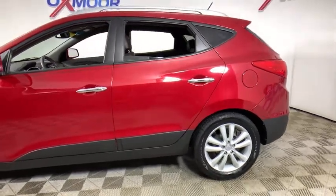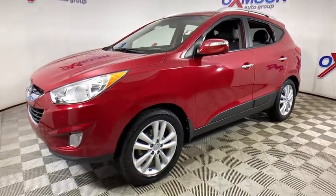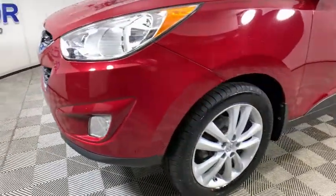We are pleased to show you the 2013 Hyundai Tucson. Boasting low noise and vibration levels and a smooth ride, the Tucson combines the rugged utility of an SUV with the maneuverability and refinement of a car.